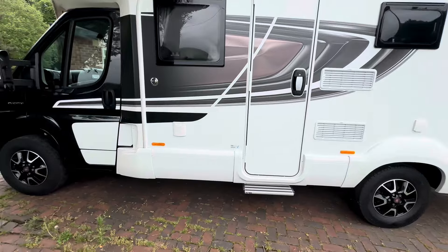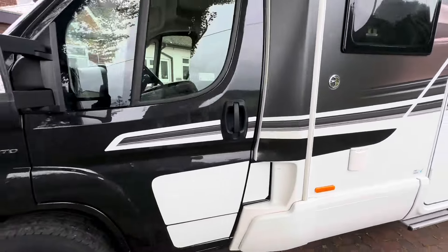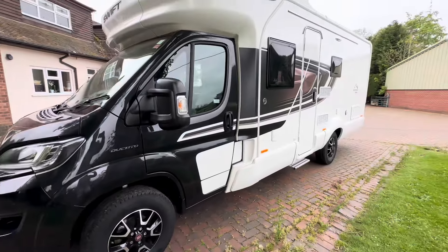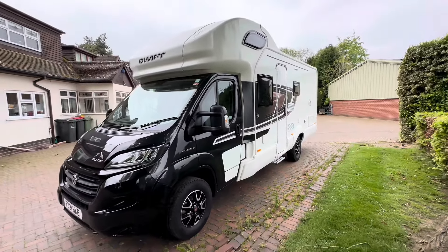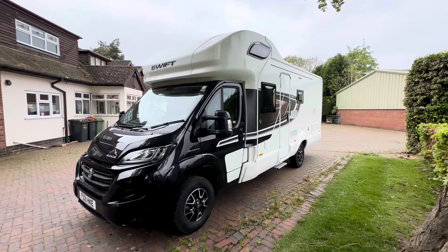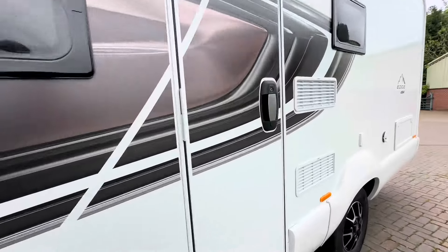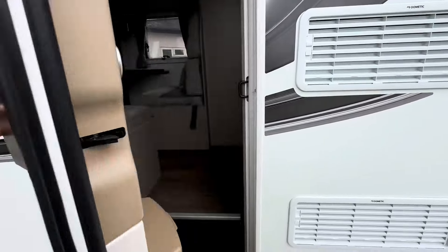It's got an electric step, electric hookup point, and diesel fill on this side. Let me show you around the front — I think they look great in the black cab, a lot more modern.